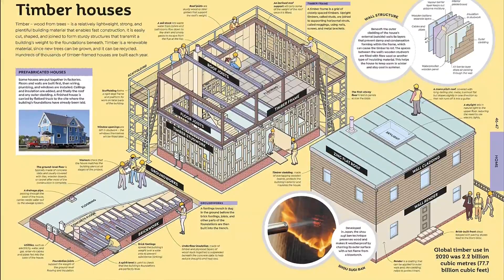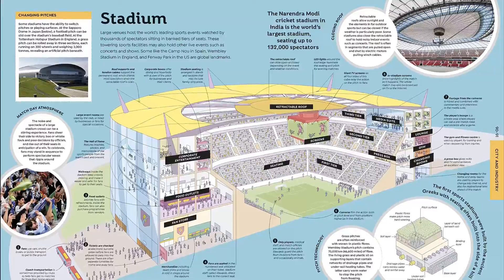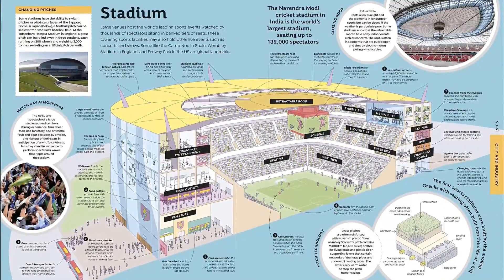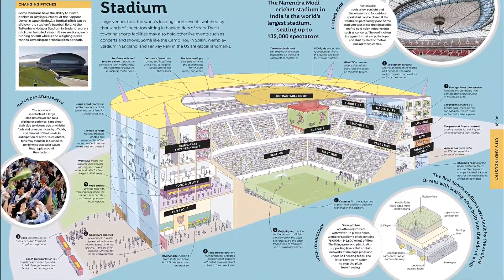Giant, page-filling illustrations take objects apart, or take the roofs and walls off buildings, to show you how they work — explaining both basic principles, such as photosynthesis, as well as broader concepts, like how all the living things in a rainforest interact.